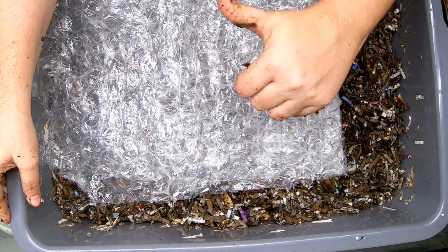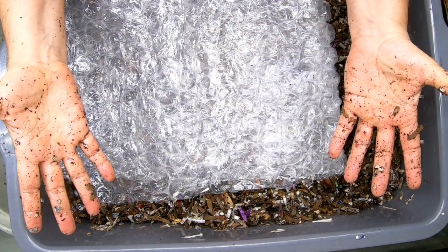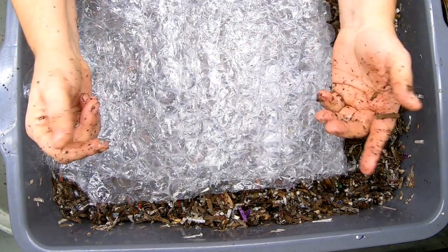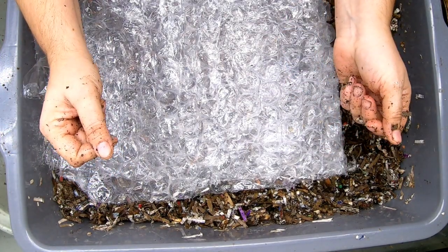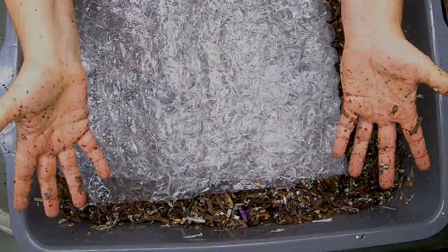If you like this experiment, give it a muddy thumbs up. If you're not a member of my worm family, click that subscribe button, and if you want to know what I'm doing when I'm doing it, ring that bell icon. Thanks for hanging out with me and my worms — everybody have a good day.